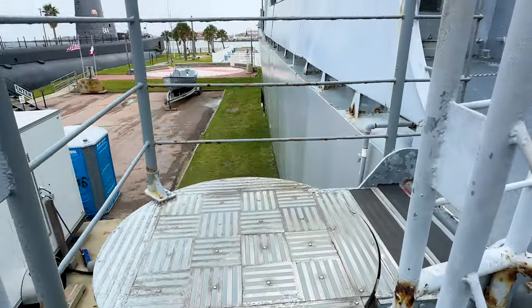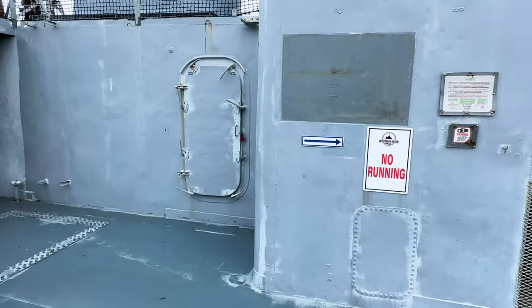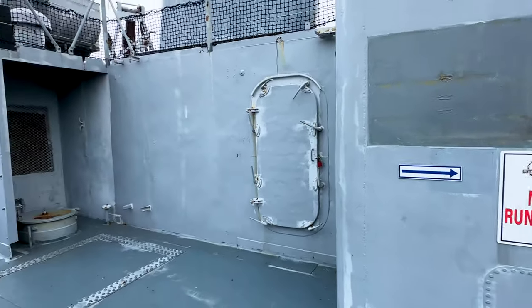Behind the propellers are two 3-inch, 50-caliber memorial guns donated from the USS Texas. The Stewart had three more of these guns on board.